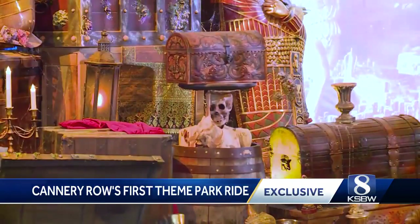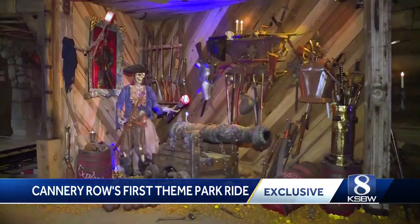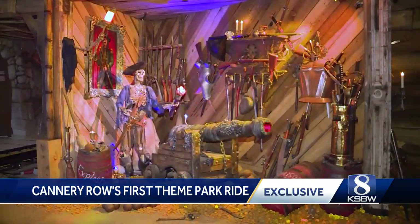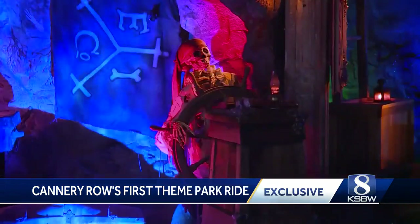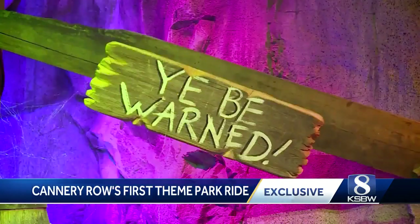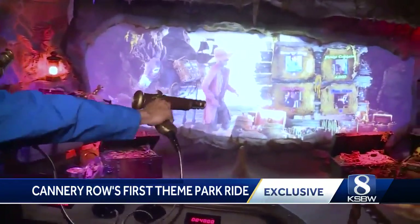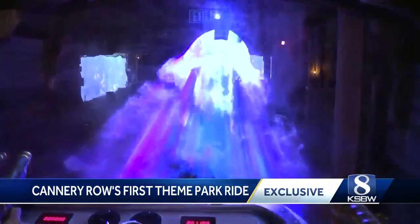No, this is not Pirates of the Caribbean. It's called Treasure Hunt, Cannery Row's first theme park ride. It's a 20-minute attraction starting off with a theatrical show, before taking you on a pirate-themed animatronic-filled ride as you play target practice, hunting for long-lost treasure, fending off ghostly creatures.